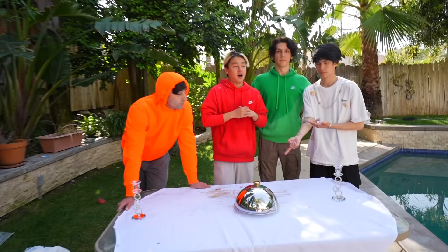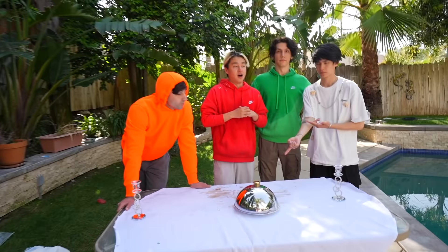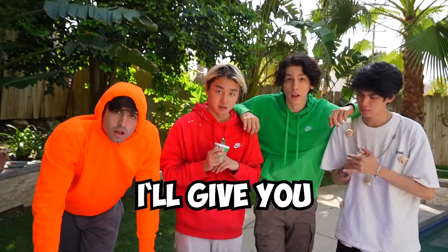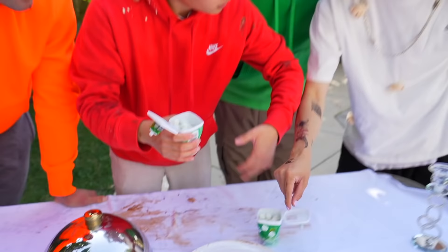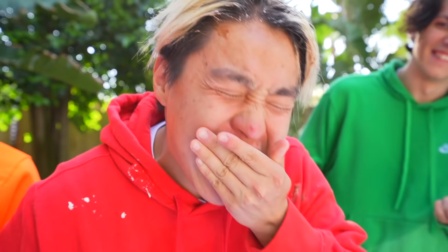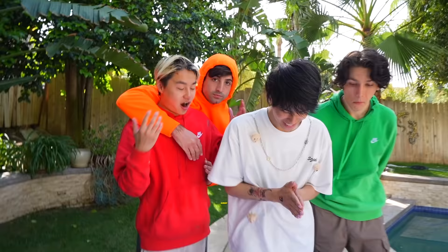Alright guys, the next letter is G and it's my turn. Let's see what's inside! Whoa! Yo Zong, I have a challenge for you! If you can fit those two packs of gum in your mouth, I'll give you $1,000! There's so much! There's no way I'm gonna be able to do this! I believe in you bro! You're actually doing good! You got two! One pack down!